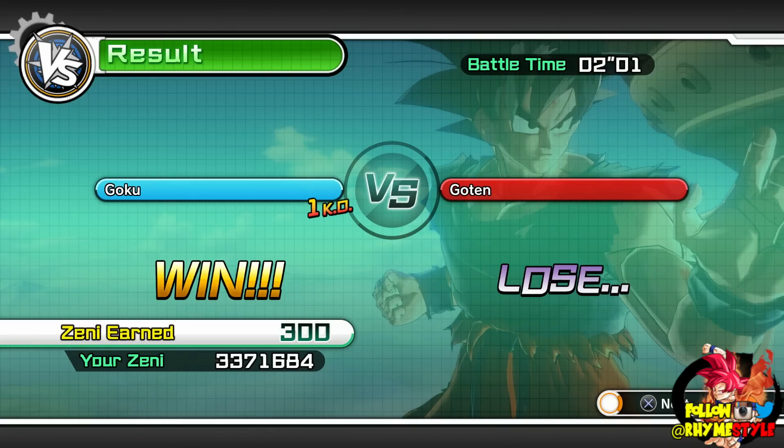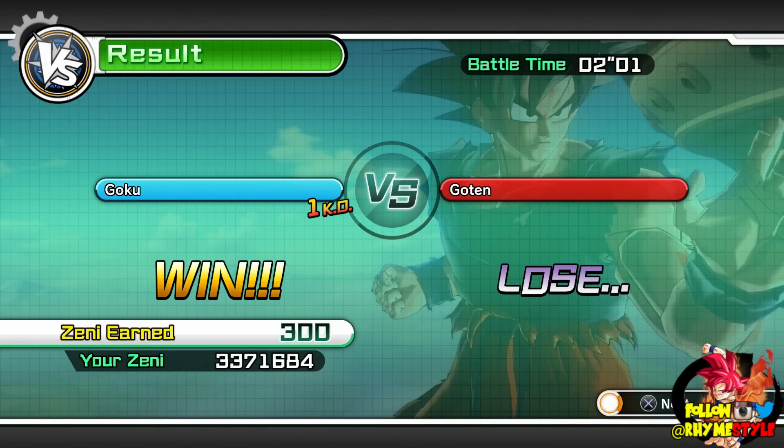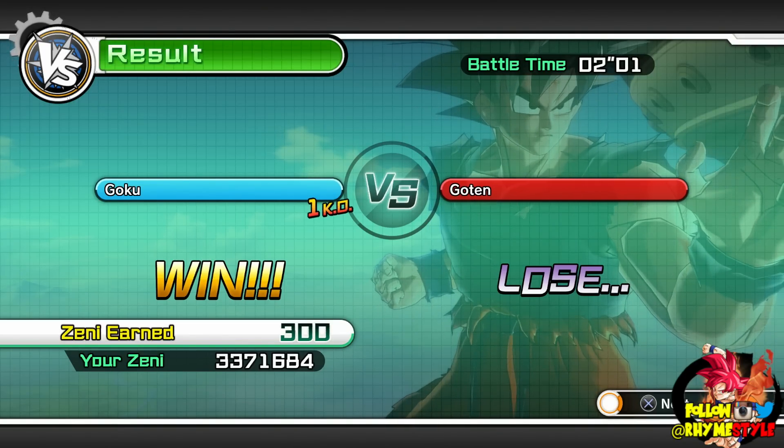Don't forget to leave a like right below if you're hyped for Dragon Ball Super. If you have any questions, comments, feedback, theories, or anything, feel free to drop me a comment in the comment section below and we'll take it from there. As always, you guys enjoyed the rest of the day today. My name is Romstal, and I'll see you guys in the comment section below. Peace!